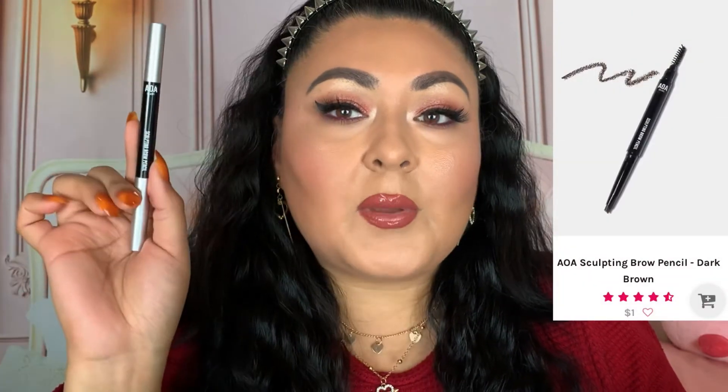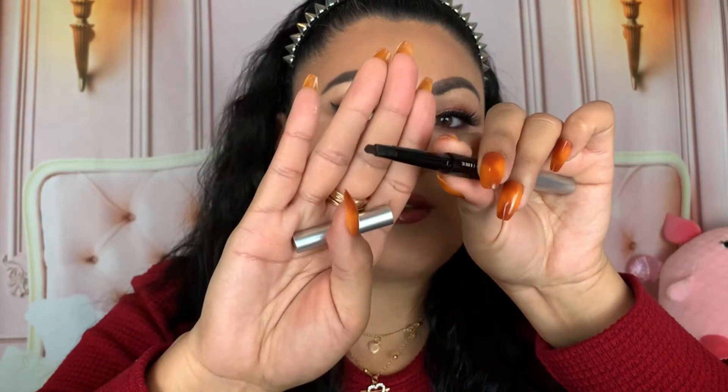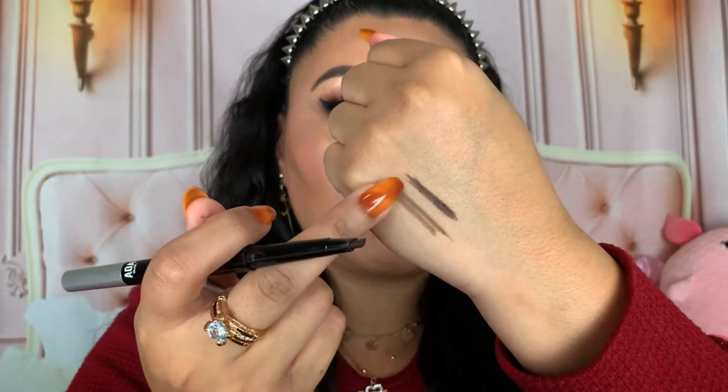The other brow product is the Away Studio Sculpting Brow Pencil, also in the shade Ebony. This one has a triangle shape. Another one I don't find myself reaching for — it's a little deeper in shade, really nice, however it's a little waxy on my brows. Right now I haven't been into these two, but who's to say that in a couple of months I won't be obsessed with them again.